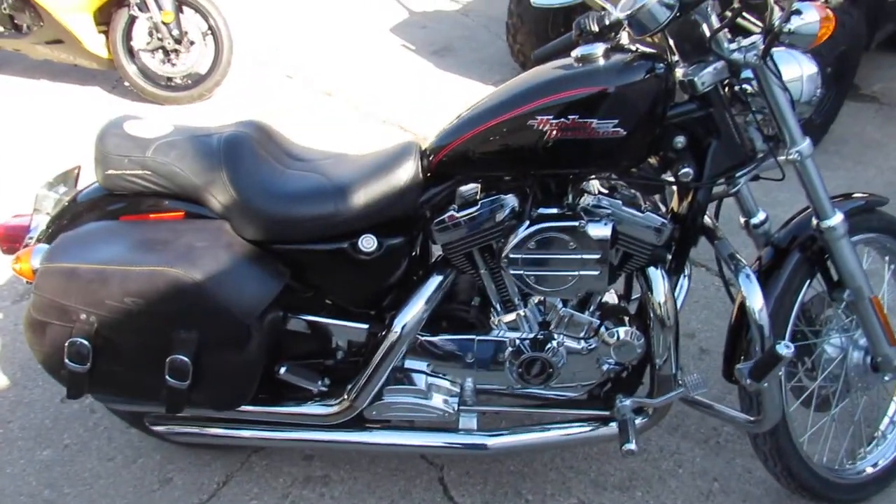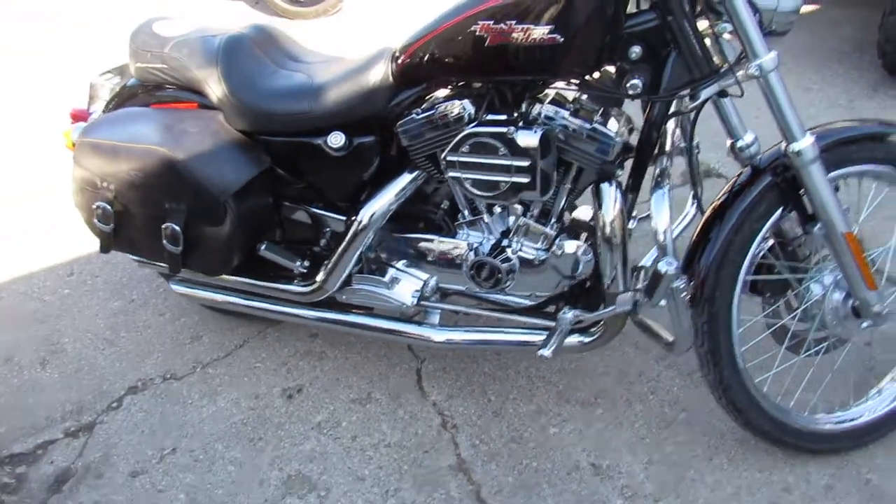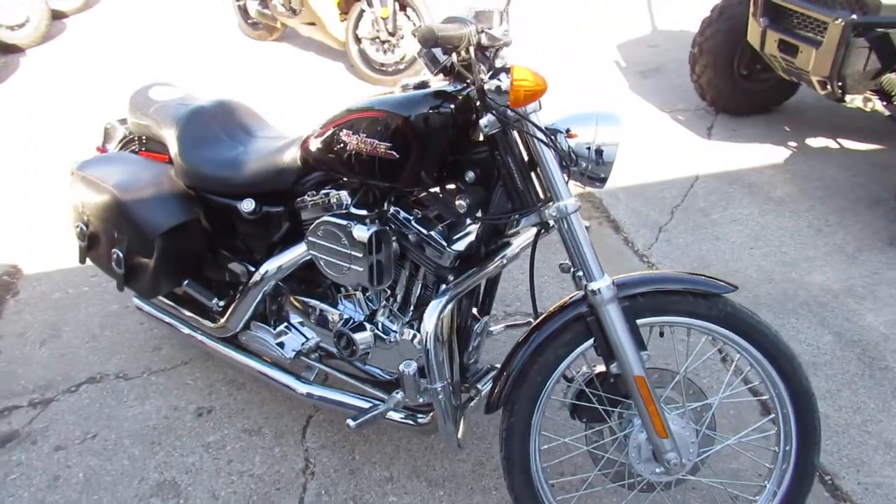It's got the hypercharger, slash-cut exhaust, engine guards, highway pegs, and the chrome-laced wheels shine like new.